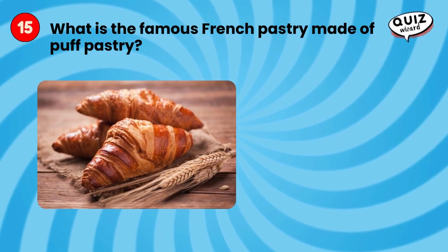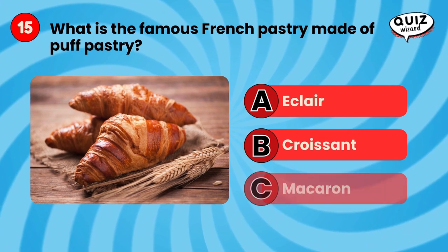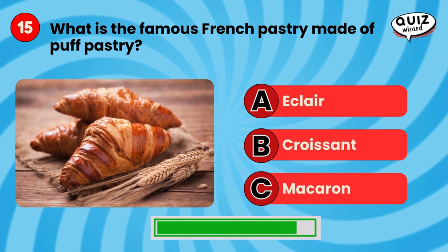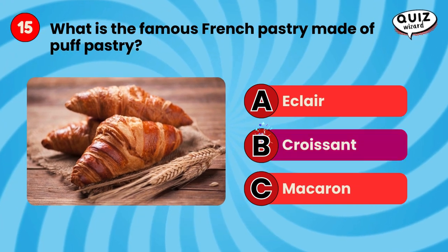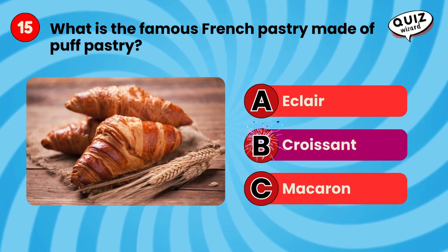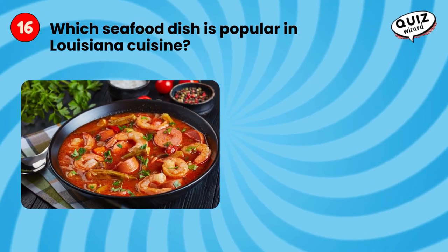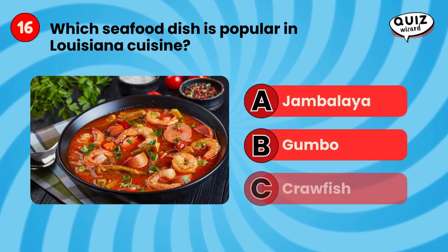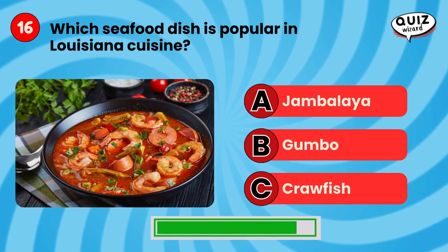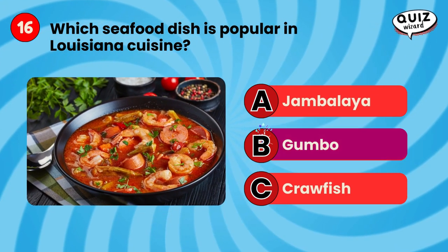What is the famous French pastry made of puff pastry? Gumbo.